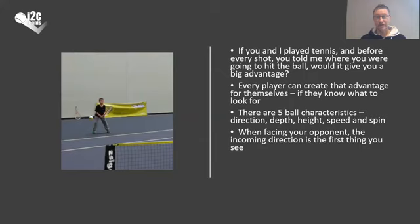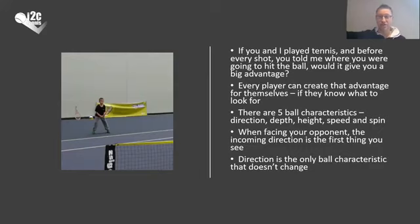When you face the opponent, the incoming direction is the first thing you see. You're on the baseline, looking at the opponent and the court in front of you, and the first thing you immediately see is the direction of the incoming ball. You'll pick up the direction before anything else. Not only that, but the direction is the only thing that doesn't change. The height is changing all the time, the depth is changing as it comes towards you, even the speed and spin change during flight and after the bounce. But unless there's strong wind or a lot of spin, the direction doesn't change — if the ball is hit cross court, it stays cross court.